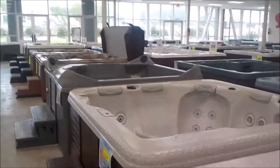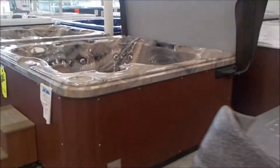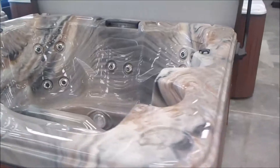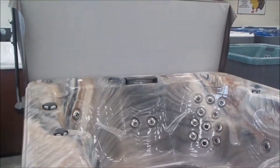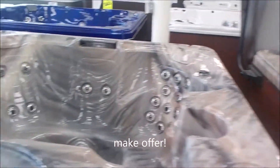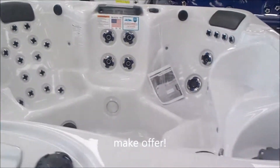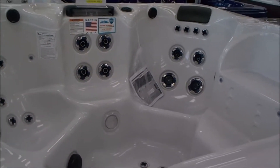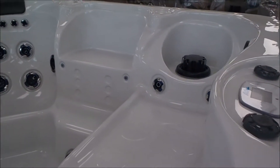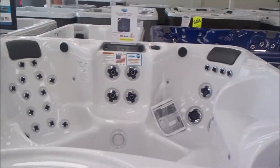I've got maybe 56 or 58 new spas. I've got American spas here — this one is under $5,000. Ask for things like having Rick throw in the cover and lift; if it's feasible, we'll make it happen. Here's an EC740B, completely loaded with an extra ATS seat, lights, waterfall, a cool-off seat, corner cabinet lighting, and a stereo Bluetooth system built in.